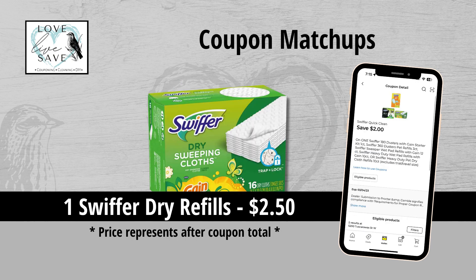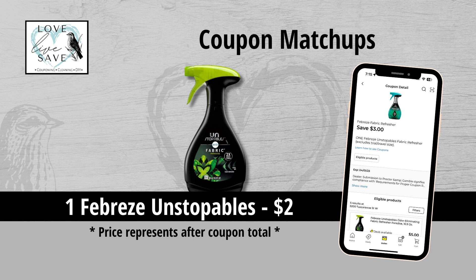With spring cleaning right around the corner, this is a great time to stock up on cleaning supplies. We got the $2 off Swiffer coupon, making a box of Swiffer Dry Refills only $2.50 — these also work on Swiffer Dusters. We also got a $3 off Febreze Unstoppables coupon — we haven't seen this coupon in a long time — making a bottle of Febreze Unstoppables only $2.